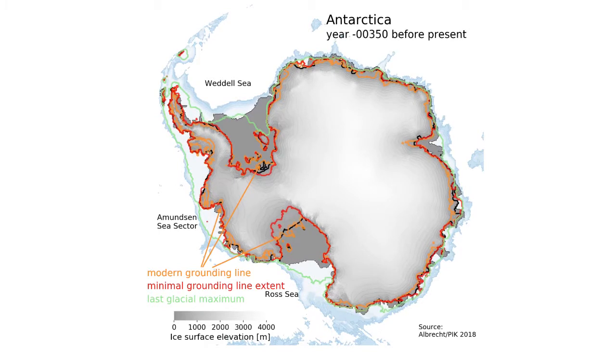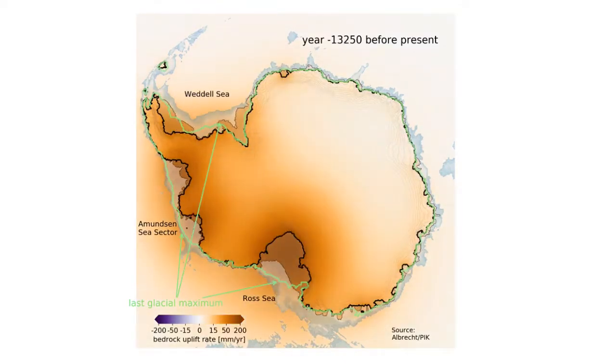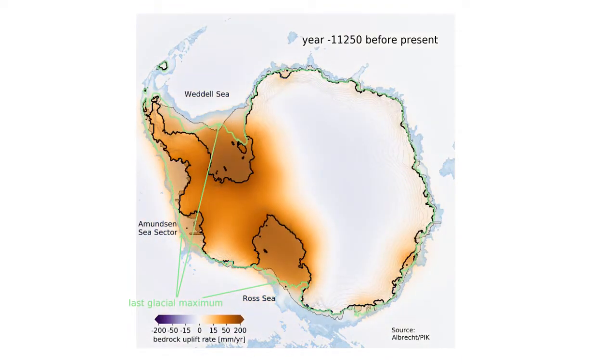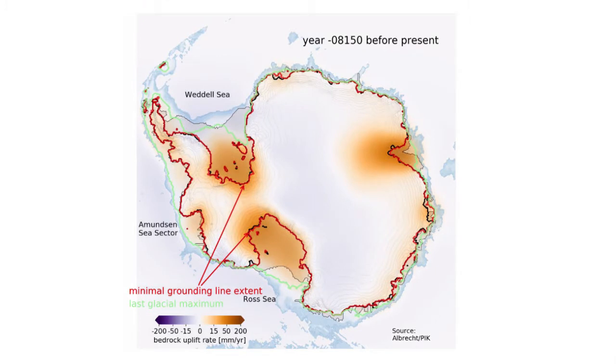We wanted to understand the mechanism behind our finding, and it turned out that the Earth's crust plays a major role. Imagine the relief of the Earth's crust when the ice sheet retreats and massively thins — it lifts up by a couple of hundred meters and actually triggers the regrowth of the ice sheet.